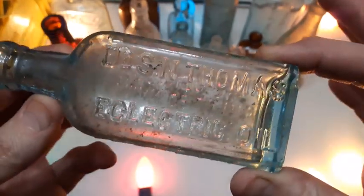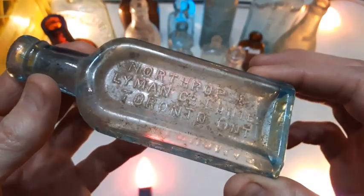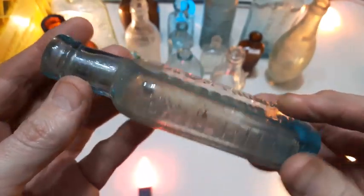Here's a common bottle — Eclectic Oil. Always a beautiful blue color, these ones. And once again you can see this one is definitely not cleaned up. It's blown in a mold with a tooled lip.